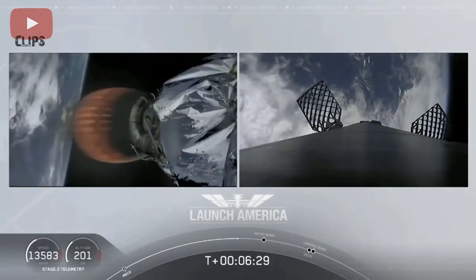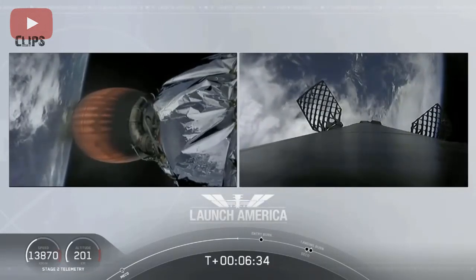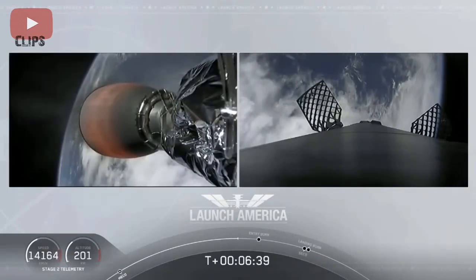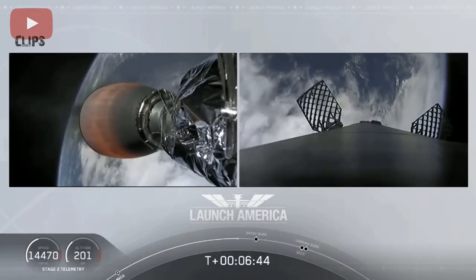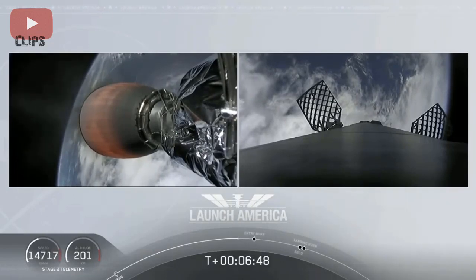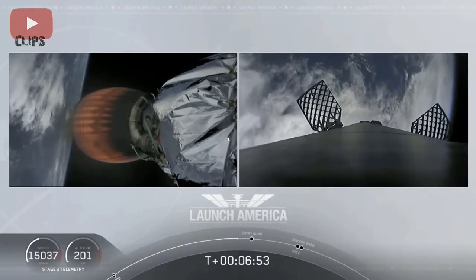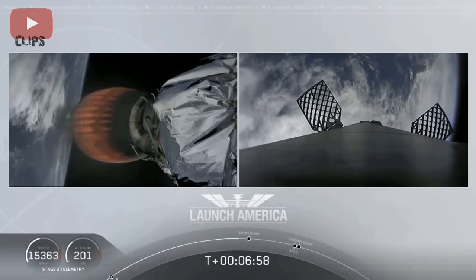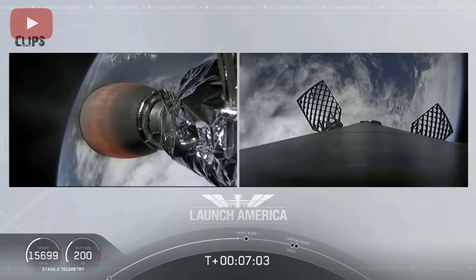Meanwhile, that second stage is continuing to power Dragon into orbit. If you're keeping an eye on that timer, that's going to continue to burn until 8 minutes and 44 seconds into flight — a little over two minutes from now we'll hear the call-out SECO. It will then be a little over three minutes until Dragon physically separates from the second stage of the Falcon 9 after the upper stage gets a chance. Continuing to check in with Bob and Doug as they are on a nominal trajectory.